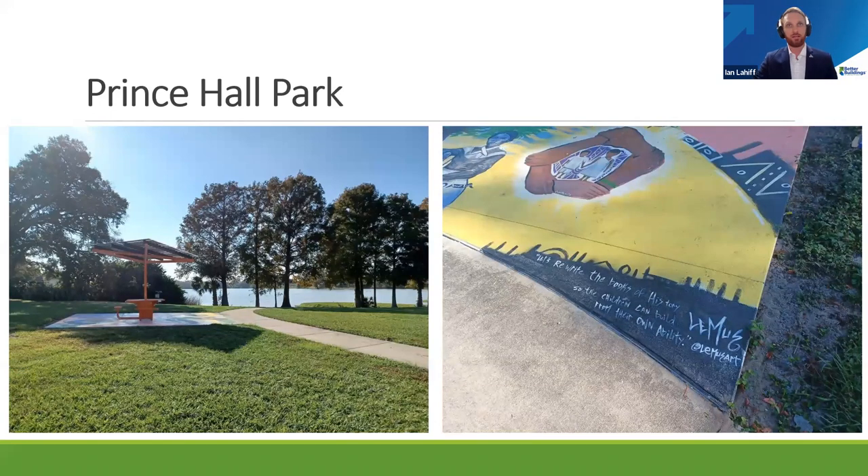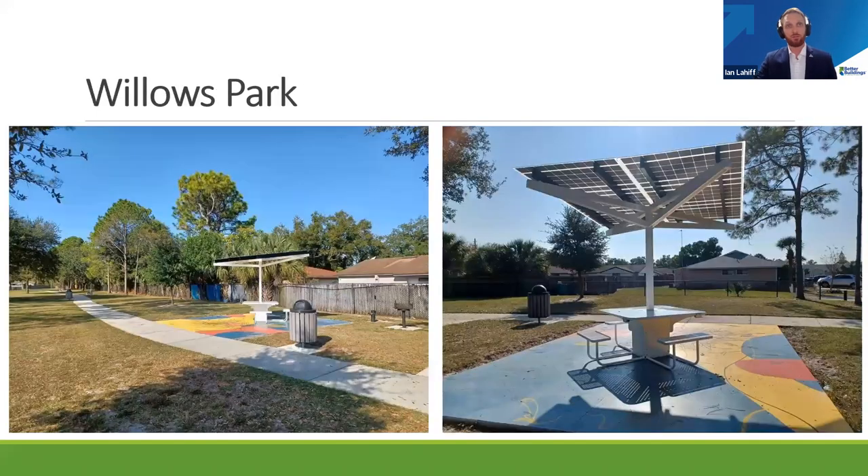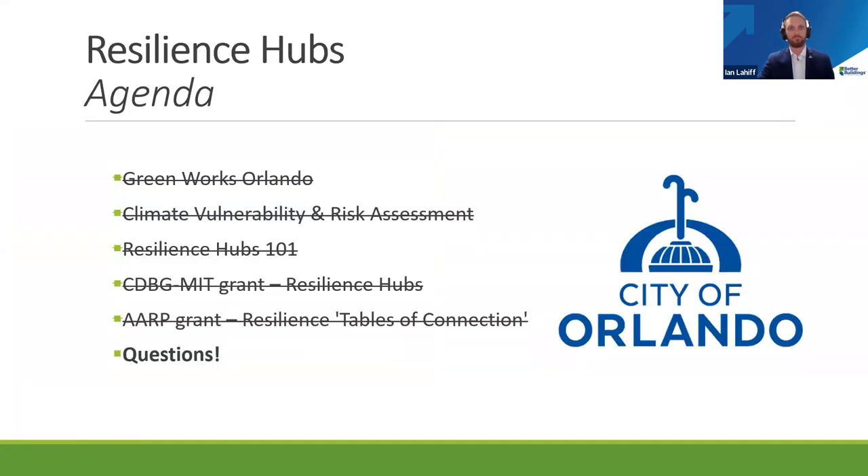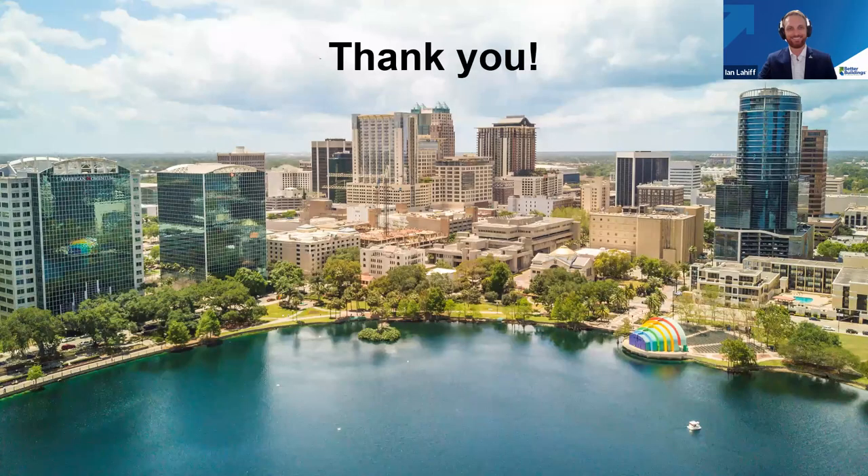These are pictures of some of our tables of connection as installed across the city. For the contractors and service providers on the call, we'll be pushing out the solicitation for the architectural engineering design requirements for the six resiliency hub projects, hopefully by the end of the summer. So keep an eye out for that and sign up for vendor link at the city of Orlando website. Thank you for having me today.